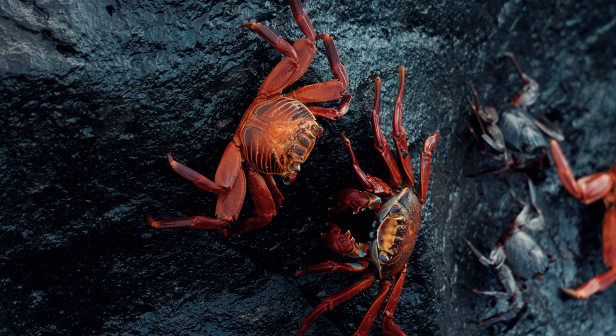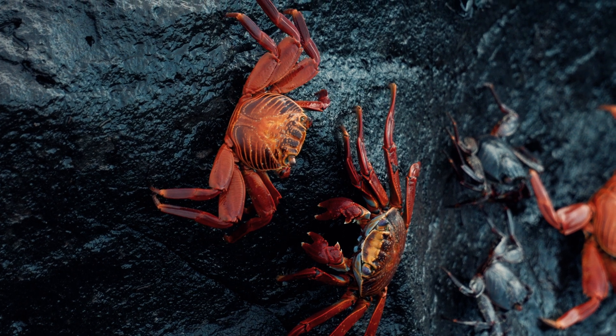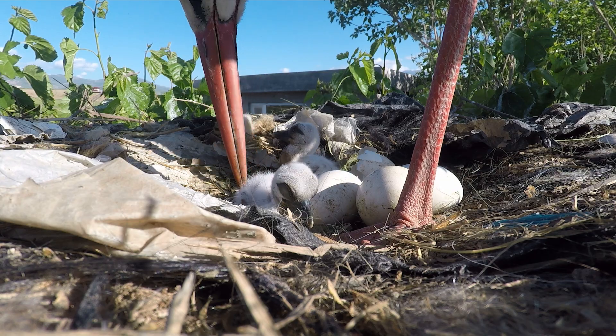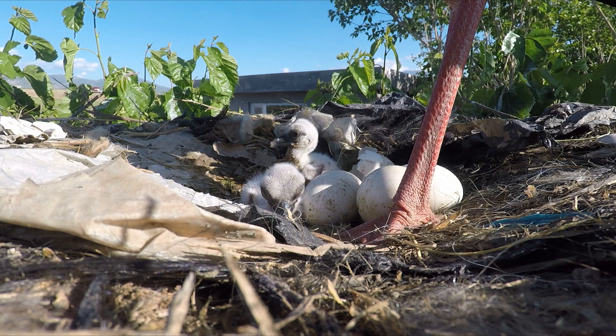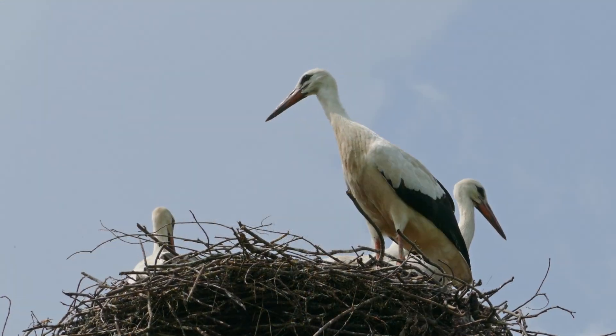The red color of their legs and beak comes partly from their diet, especially from crustaceans. When stork chicks are born, they are less colorful. Their legs and beaks are gray, turning red as they grow.